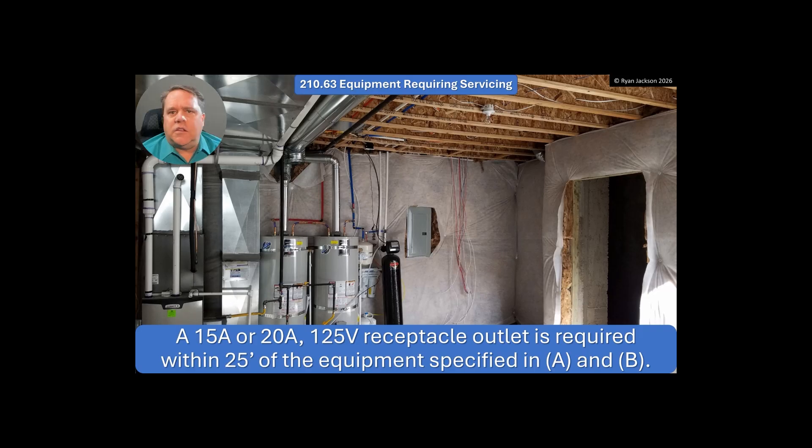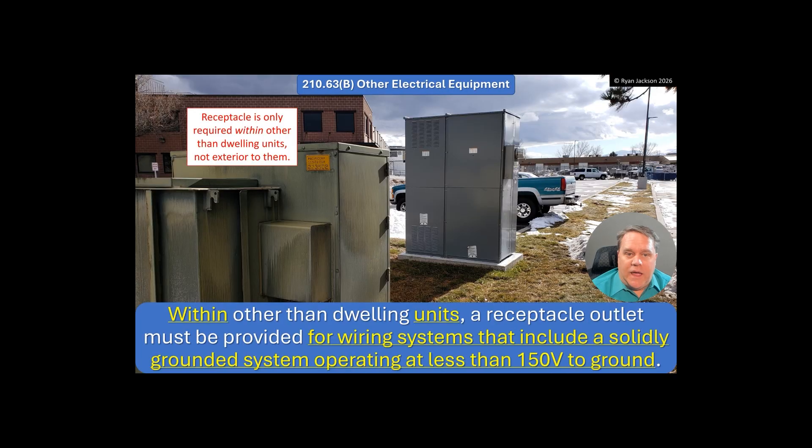But in 2017, I believe, they added a requirement for other equipment needing a receptacle, and it's been broken ever since. Now I think it says what it needs to say. 210.63B — other electrical equipment.